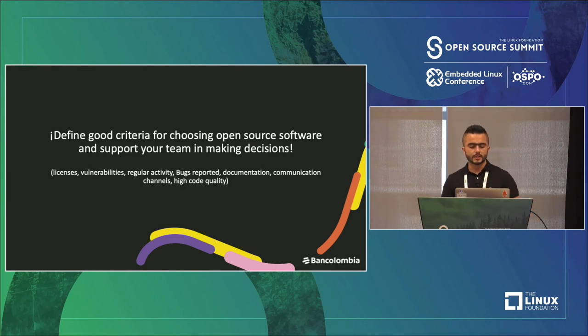In governance, it's important to define good criteria for choosing open source software and to support your team in making decisions — about choosing the best license for a project, how to handle vulnerabilities in an open source project, regular activity, bugs reported, documentation, communication channels, and high code quality. There are many important things you need to know to support people in making good decisions.